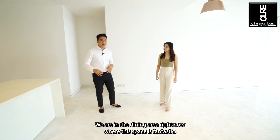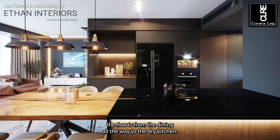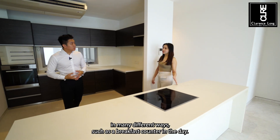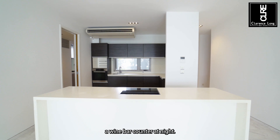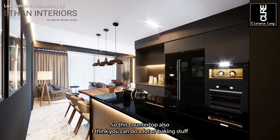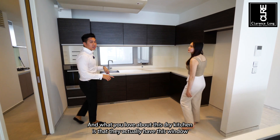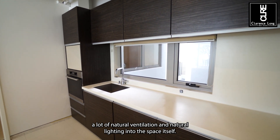We are in the dining area right now — this place is fantastic, where you can seat 10 to 12. What I really love is how seamless the flow is from the dining all the way to the dry kitchen. There's an island countertop here which can be used as a breakfast counter in the day, and we also see a wine chiller. We can use it as a wine bar counter at night and incorporate a top-hung wine rack above to hold wine glasses and bottles. This countertop is also great for baking, and we do have an oven right here. What I love about this dry kitchen is the window that creates lots of natural ventilation and natural lighting.